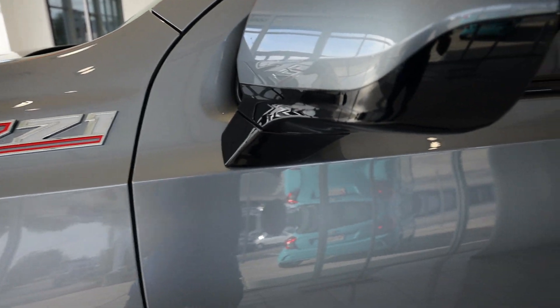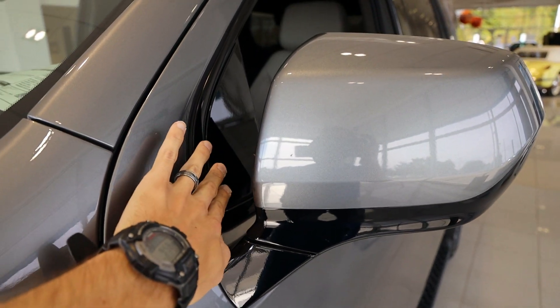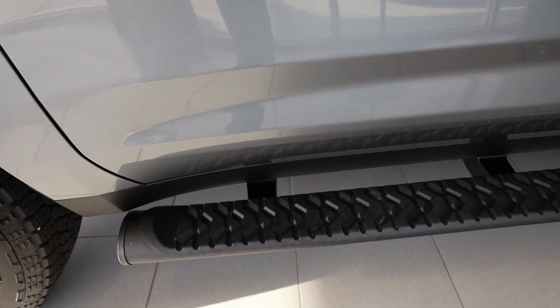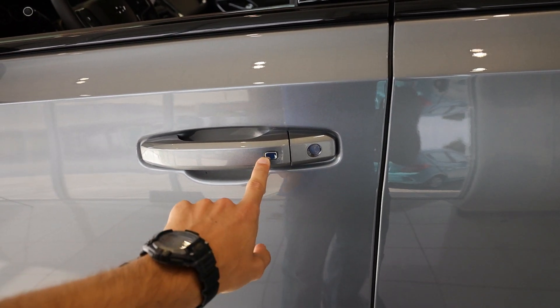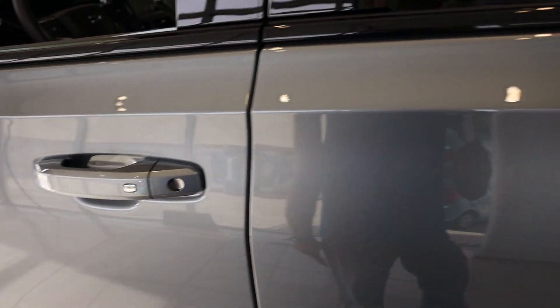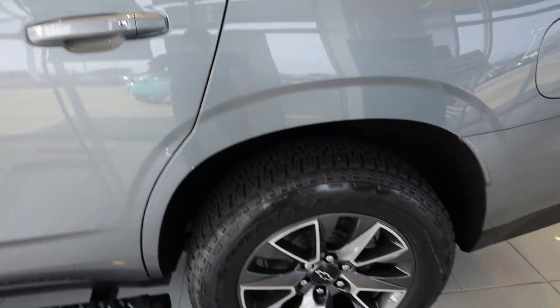Z71 badge here. The new body style is going to have the side mirrors on the actual door and not on the A-pillar. The blacked out Tahoe badge looks very nice. All black running boards with really nice texture grip. For the 2021s, you're going to have the proximity keyless entry on all four doors. What I like is all the pillars — the B and C pillar and even the roof rack — are going to be all blacked out to match the Z71 package.